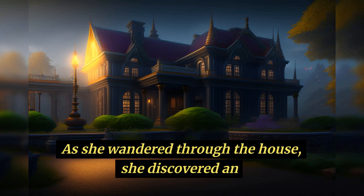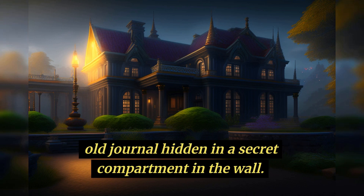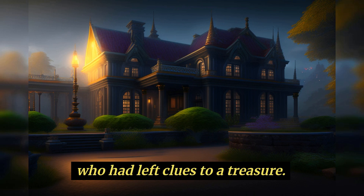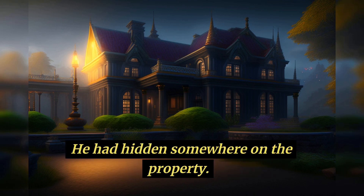As she wandered through the house, she discovered an old journal hidden in a secret compartment in the wall. The journal belonged to a previous owner of the house, who had left clues to a treasure he had hidden somewhere on the property.